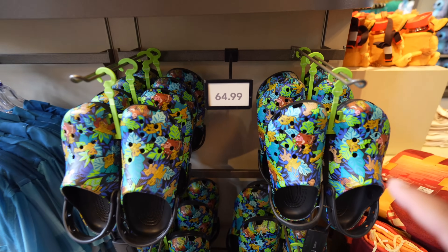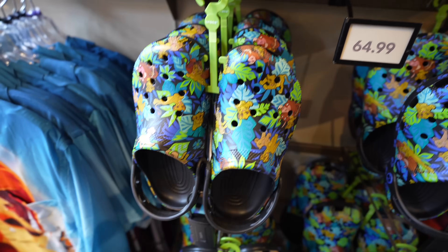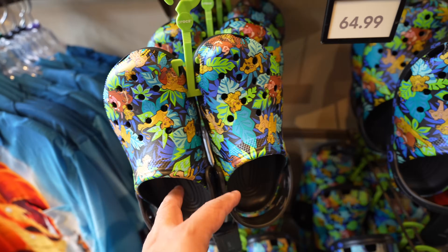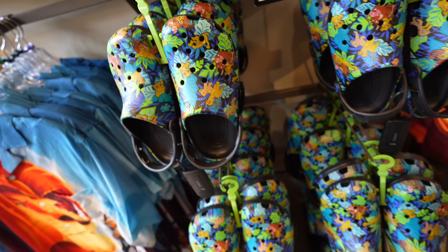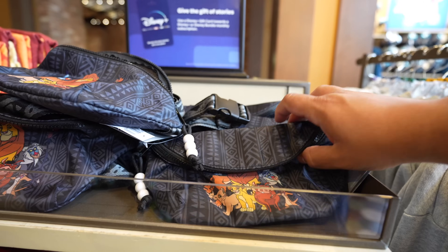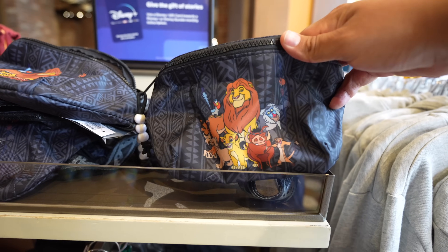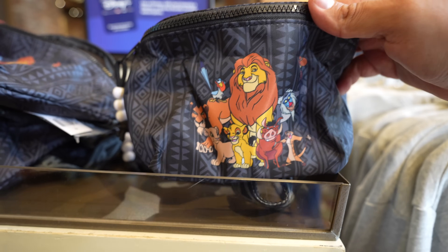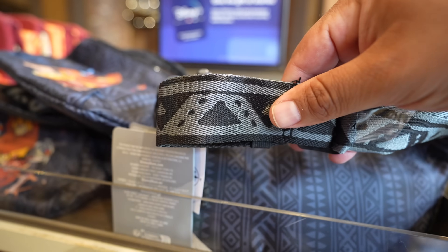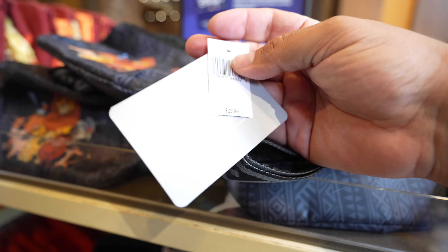Now in Room 3 in the Lion King section - I'm not sure how new these are but I've never seen them before. They have Lion King Crocs at $64.99. The colors are actually pretty nice, they really pop and go together well. I wouldn't wear them myself because I'm not a Crocs person, but they have a bunch in stock. They also have a Lion King fanny pack featuring a lot of characters including Scar - $29.99.